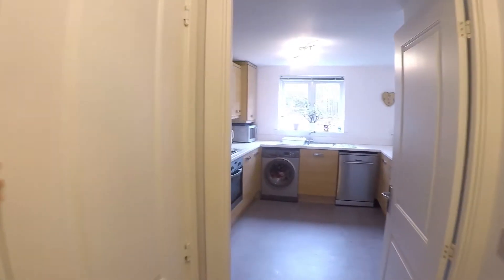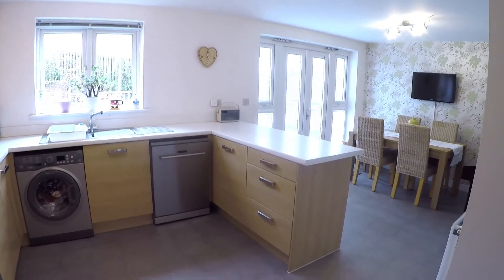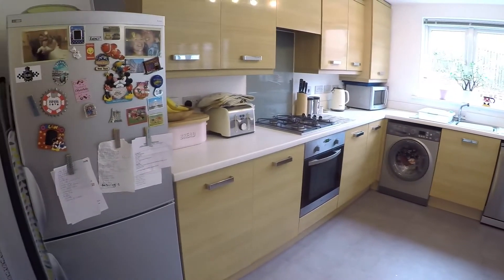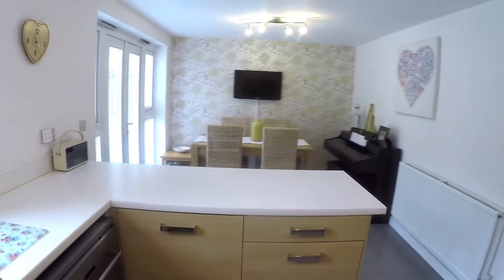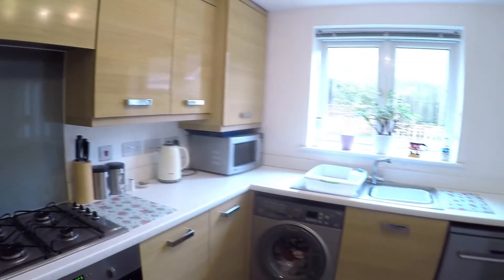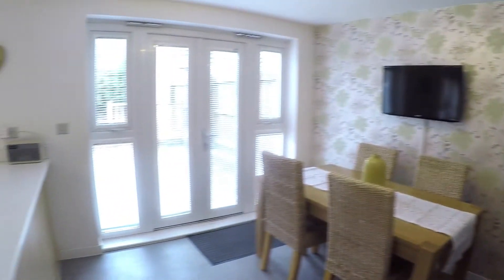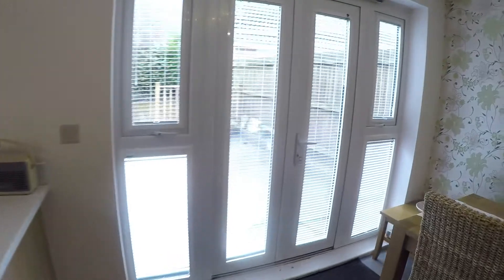There's a storage cupboard just under the stairs. Then you come into this lovely open-plan kitchen and diner — very spacious. The kitchen itself has lots of unit and worktop space and room for any freestanding appliances. You have a gas hob and oven, and a boiler in the corner. Over the other side there's lots of room for a dining table and chairs, with double doors out onto the rear garden.